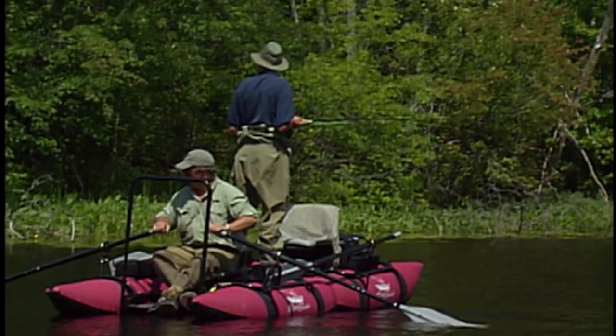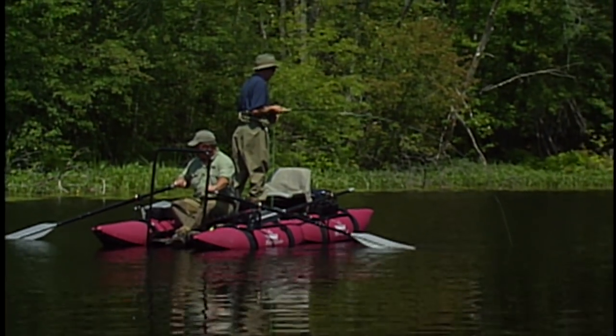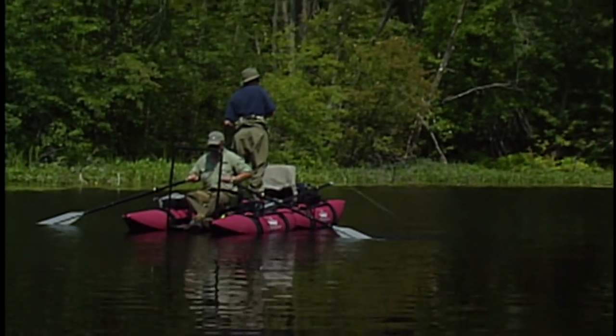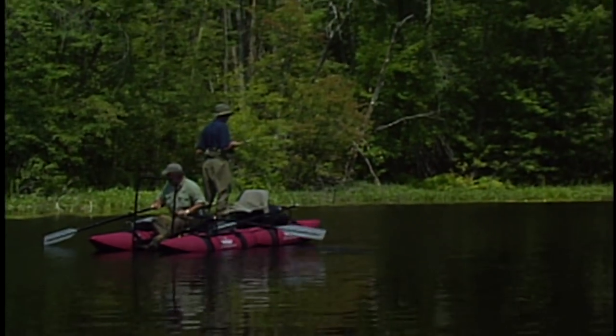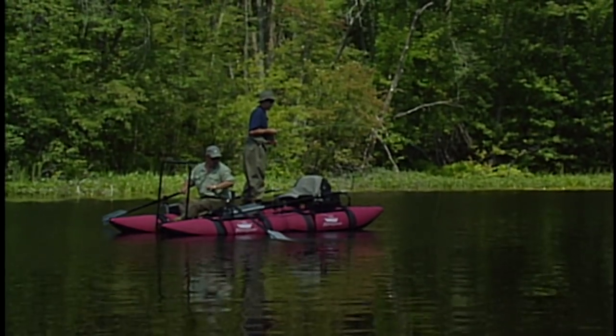I was just casting over there to some lily pads, stripping it, and the fish came out of a great depth — probably about 8 feet — came straight up and just hammered it, lightning fast, and down it went.